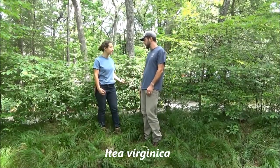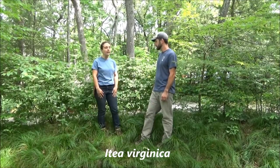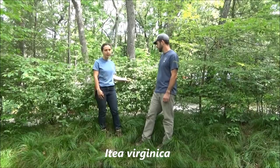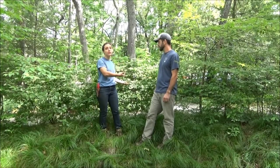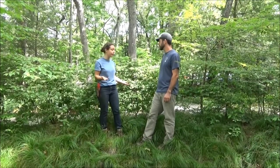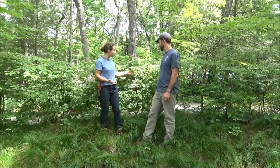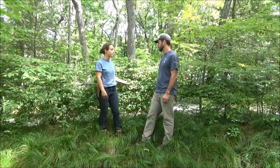Anna, what is it about Itea that you really like? What are some of the things that you like about it in the garden? I love this plant. It's really versatile and works for a number of situations because it does well — this is a shady garden — it does well in some partial shade and it also does well in full sun. And you can see that it has prolific flowers, especially if it gets enough sun and southern exposure.